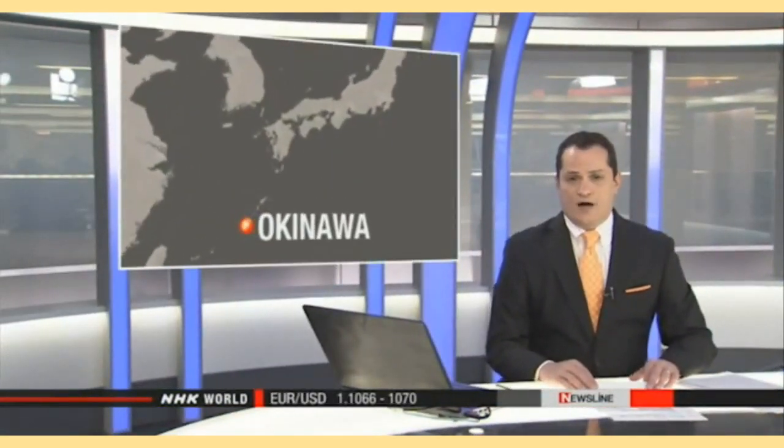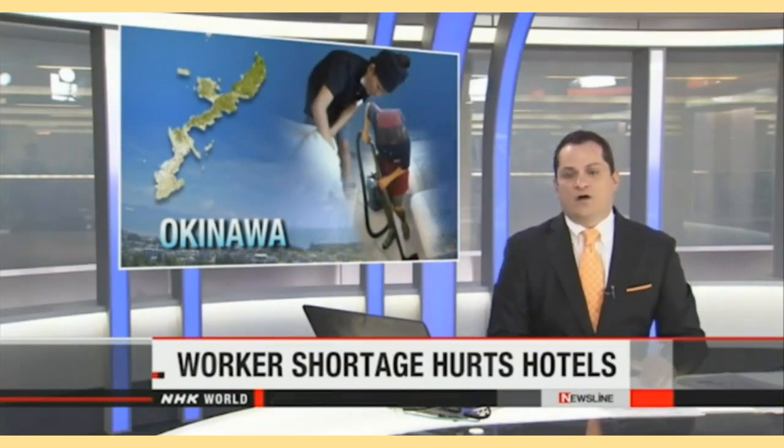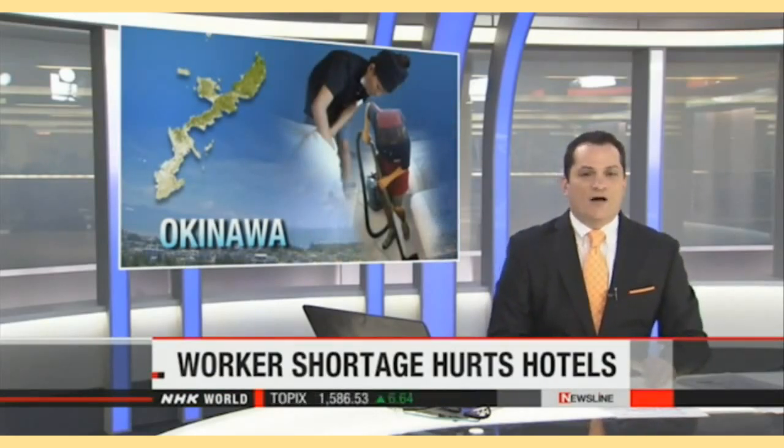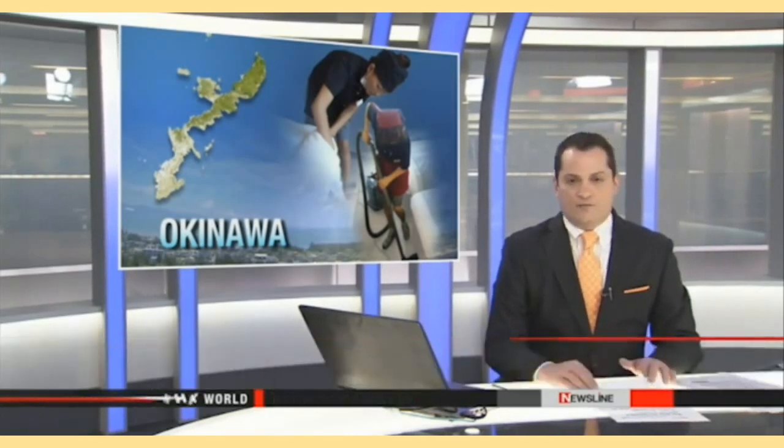Tourism is a key industry in the southern island prefecture of Okinawa, and the number of tourists continues to rise. That's good news for hotel managers, but they're facing a serious problem: a labor shortage. A survey shows that 70 percent of hotels and restaurants on the island complain of not having enough staff. NHK World's Daisuke Azuma reports.